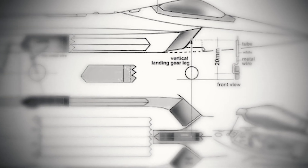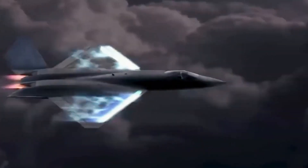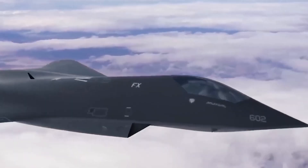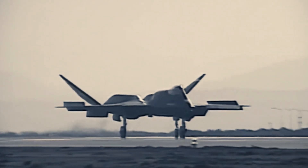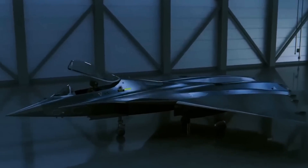Its delta-shaped stealth and thrust vector control were revolutionary at the time. However, the NGAD has adopted and evolved these early concepts, proving that while the X-44 was ahead of its time, the future belongs to the NGAD.